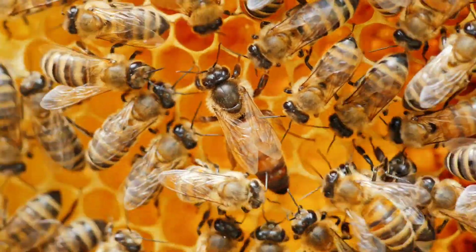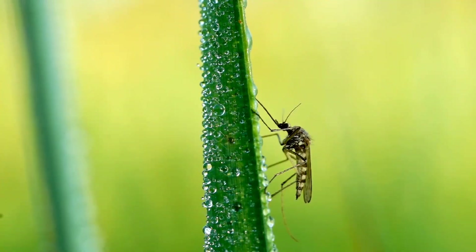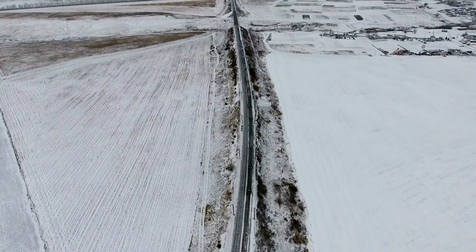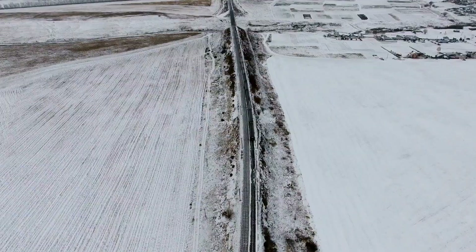In the warmer months of the year we find ourselves surrounded by insects of all shapes and sizes. But then the seasons change, a cold front moves in, and suddenly they vanish. Where do they go?